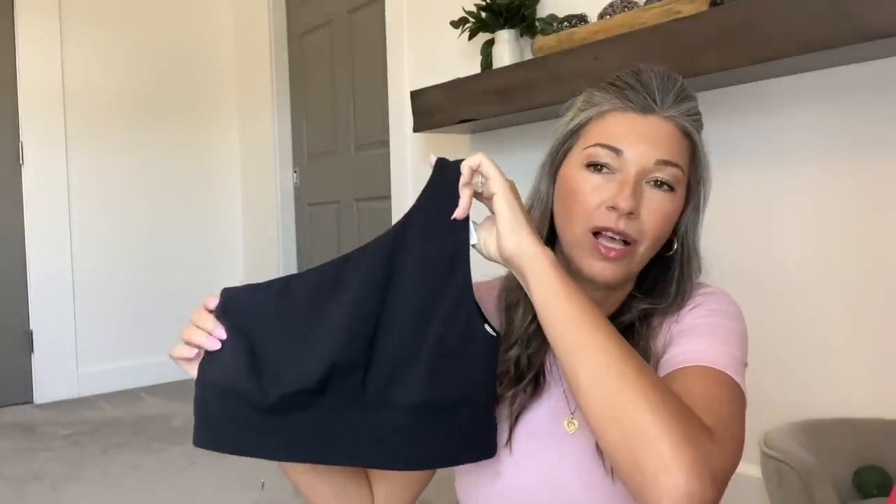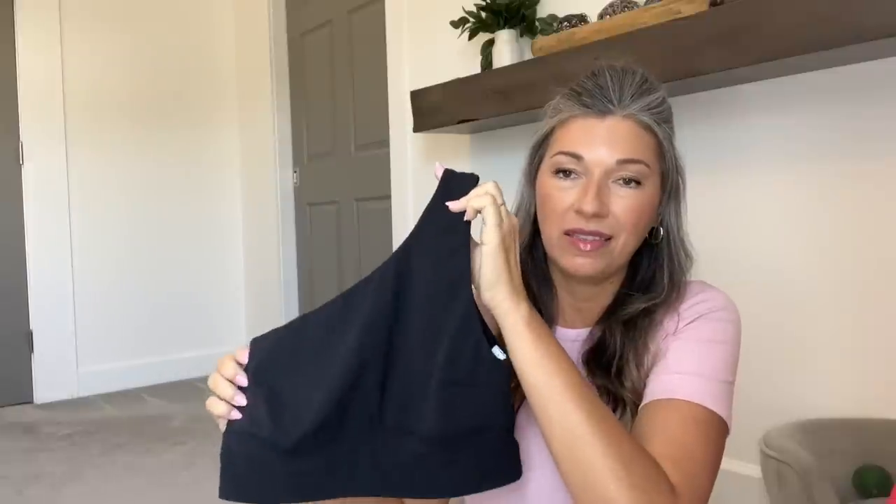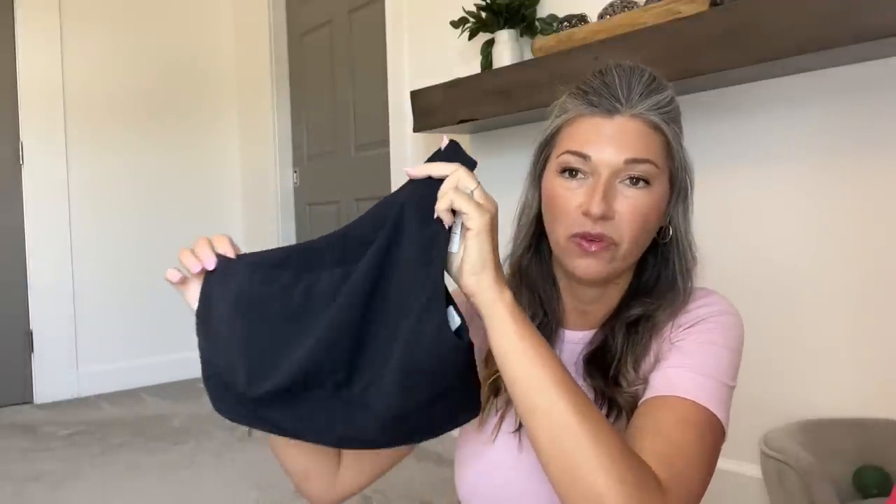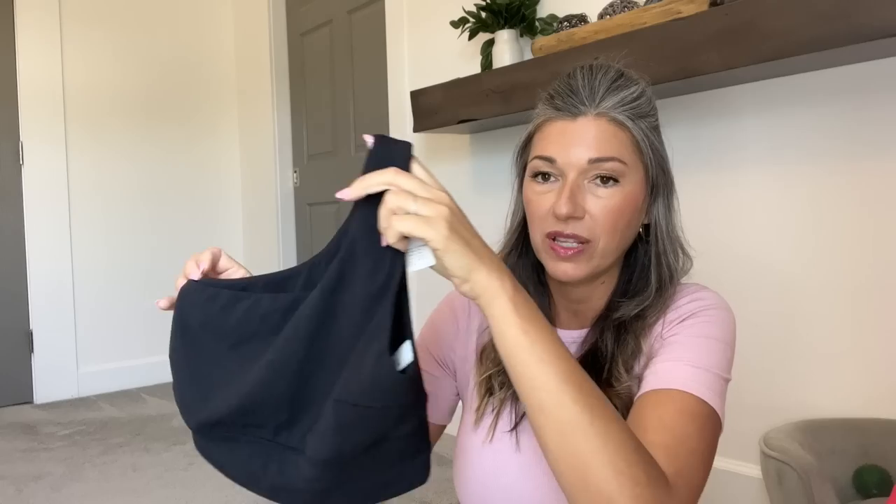Moving on to what I picked up this week. First up, I picked up the asymmetrical Align C-to-D cup bra. When I saw this drop, I knew immediately that I had to try it. I didn't necessarily think it was going to work for me, but I was so excited that there was a C-to-D one-shoulder bra. I really wanted one, but the styles that were out before just didn't work for me no matter if I sized up. I am super pleasantly surprised with the way that it fits — I really, really like it.